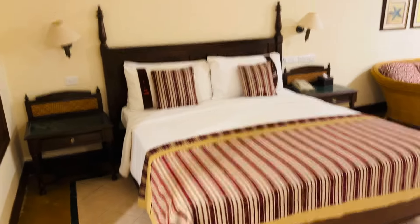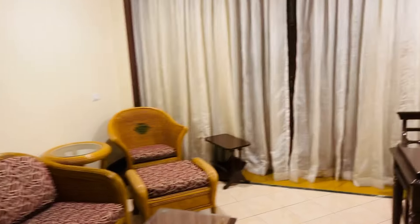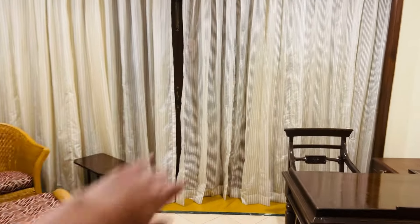Now let's go to the room interior. First we have a king size bed. There are tables and lamps. There is a beautiful Goa painting. There is a TV, a sitting area, and a study area.